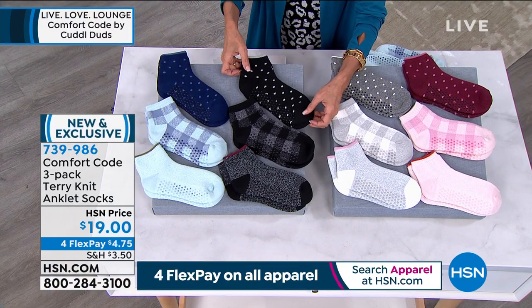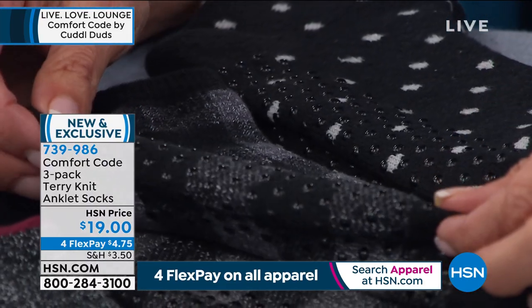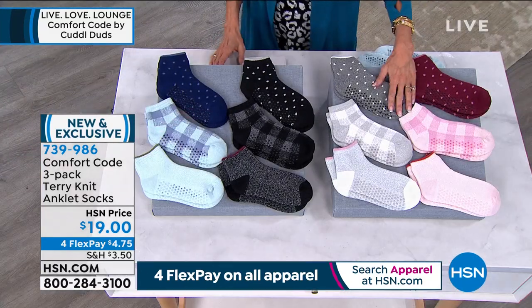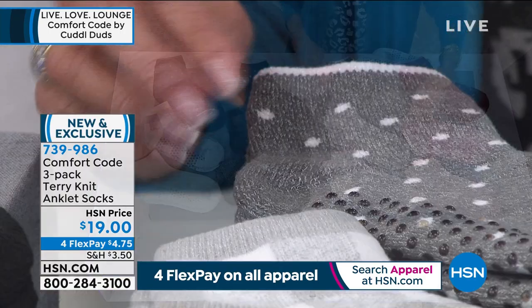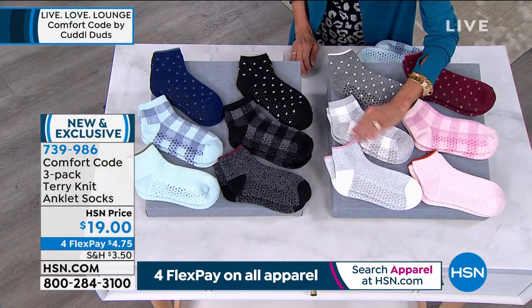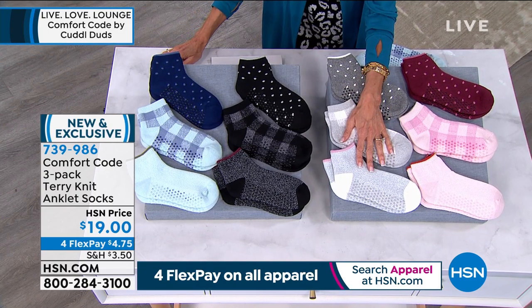Here is the black multi — another option, and all of them have the little grippies underneath. Great if you're running around the house. Then we have the gray family — a little gray and white, with a checkerboard design. Finally, we have the solid piped in pink. We're calling that the ivory multi.